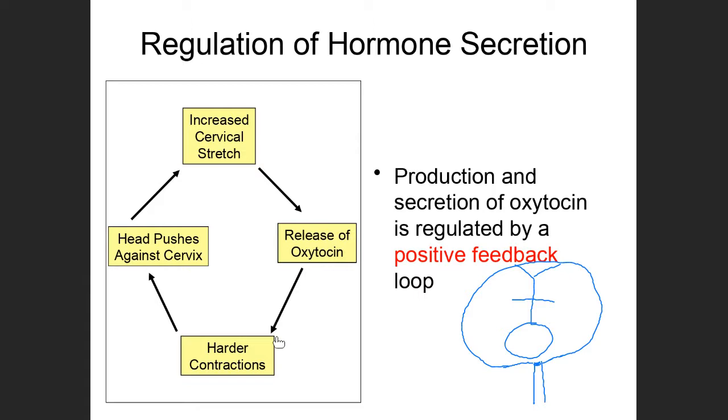When oxytocin gets into the blood, it causes contraction of the uterus. The uterus is the hollow muscular organ the baby sits in while developing. When the uterus contracts, it pushes in on the baby, which forces the baby's head even harder against the cervix.